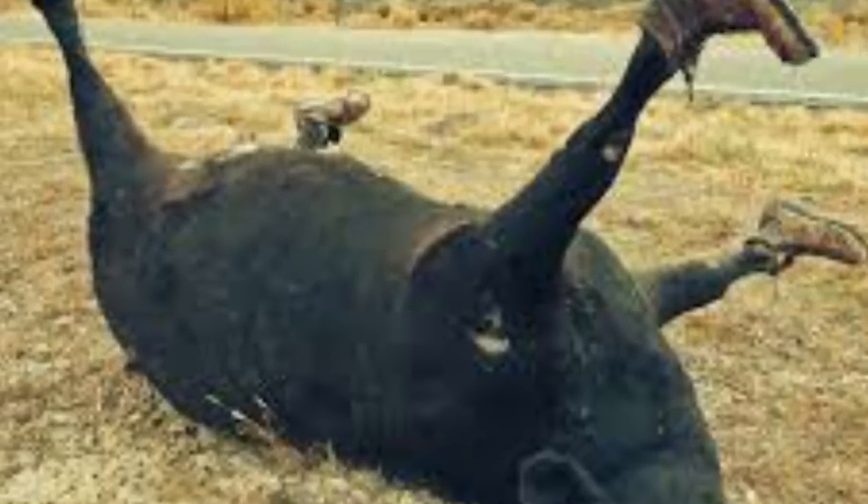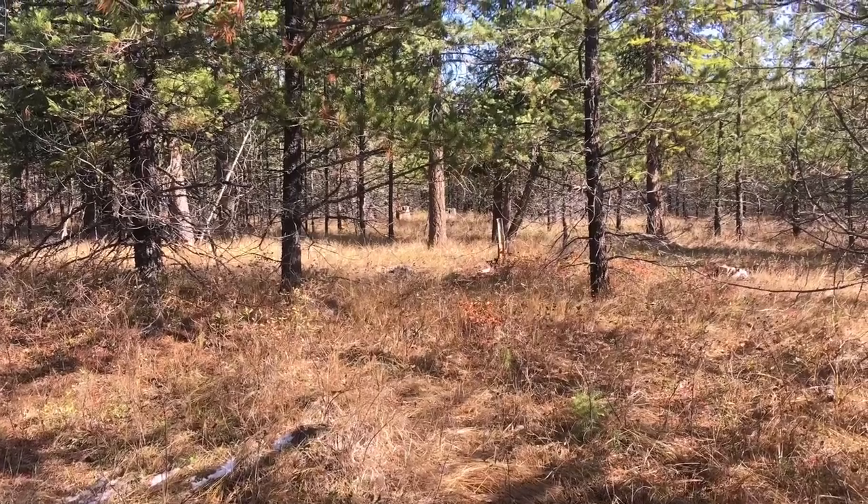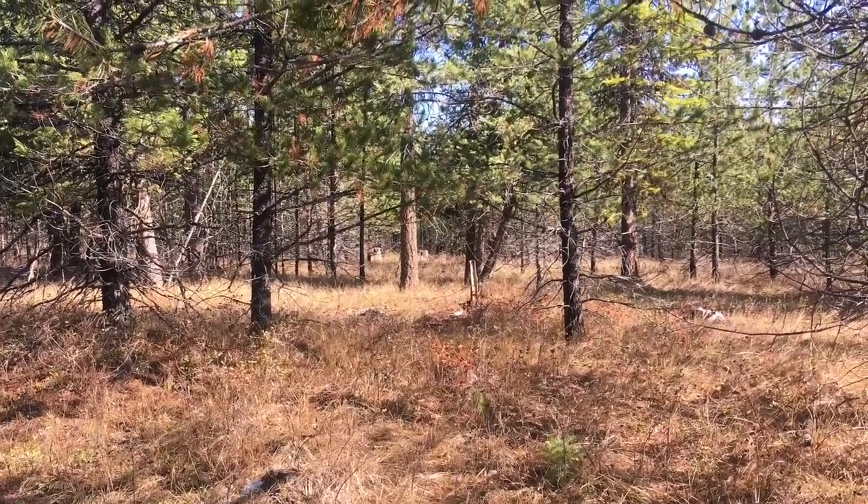Reason number one: forageability. Highland cattle are considered browsers as opposed to grazers. Most cattle are grazers — they go through grasslands eating the grass, converting it to meat. With Highland cows, they will actually thrive on land that other cows will die on. So that means we can run them on land like this, because we don't have land that looks like this.